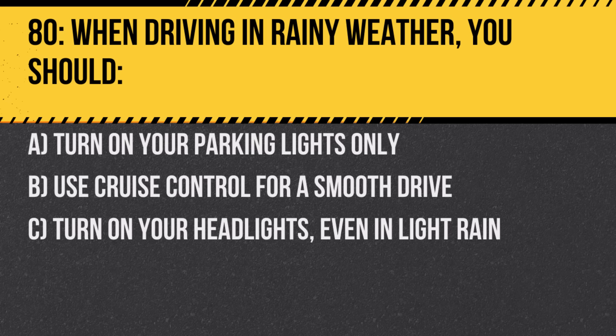Question 80. When driving in rainy weather, you should: A. Turn on your parking lights only. B. Use cruise control for a smooth drive. C. Turn on your headlights even in light rain. Answer: C. Turn on your headlights even in light rain.